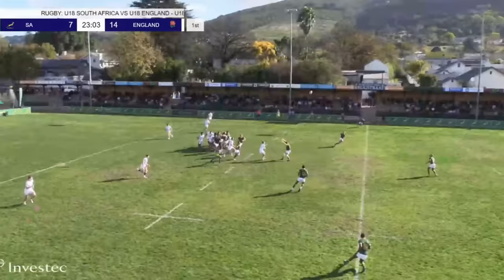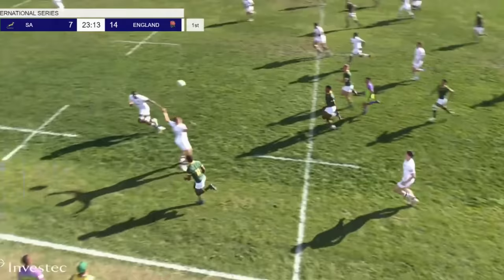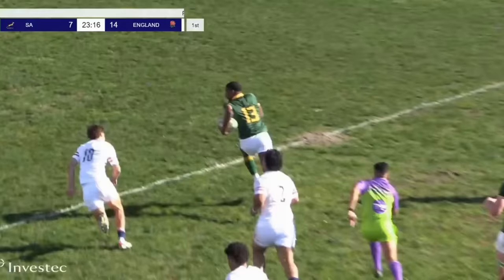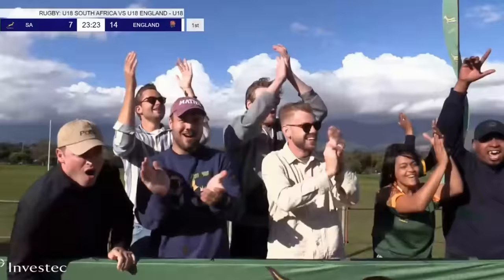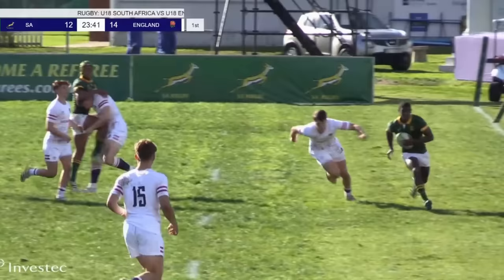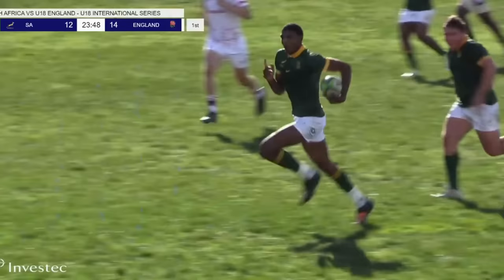That was a big scrum by England, and Friday kicks forward. JC Maas does really well turning around and fielding it, gets it away, and there's space now for South Africa. Back into the hands of outside centre Gino Cupido — see you later! We spoke about England on the counter-attack and their exciting back line, but we didn't speak about that feature of South Africa's play. That is a lethal counter-attack and a tidy finish from Cupido.